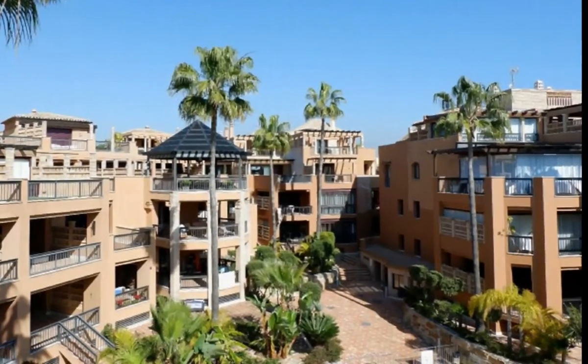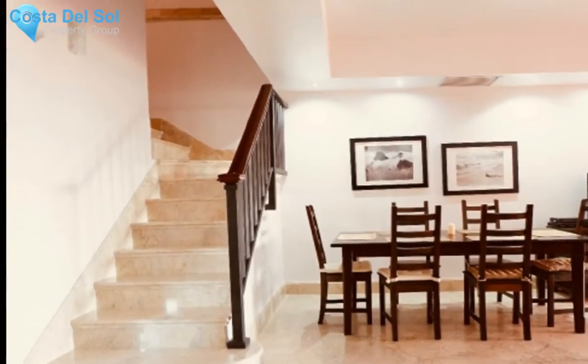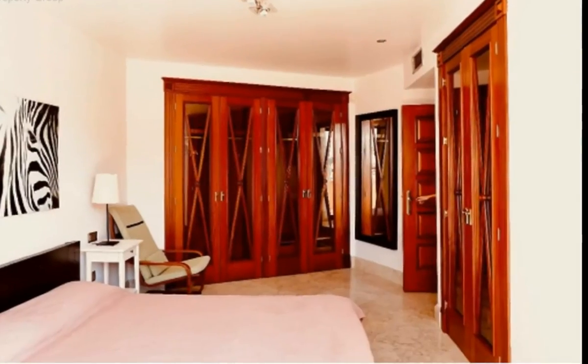We offer for sale this luxury duplex penthouse in the sought-after beachfront complex of Casablanca Beach, located in San Pedro Beach and only a few minutes drive from the town and the bustling areas of Nueva Andalusia and Puerto Banus.